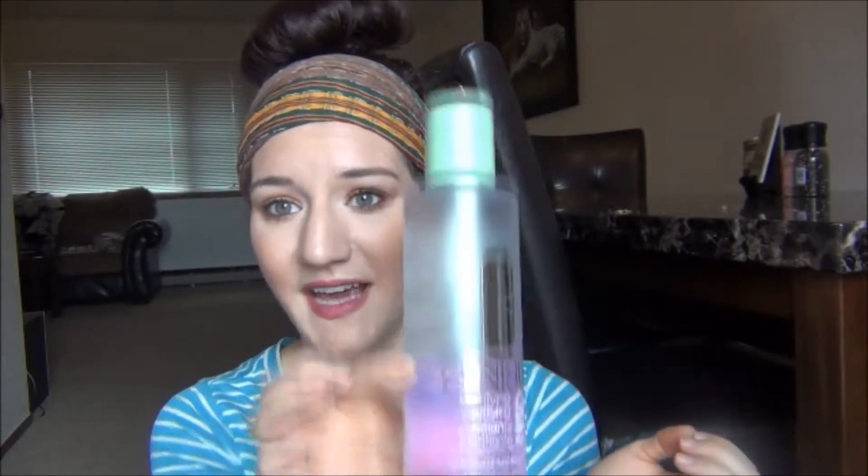My Clinique toner — this is the best toner I've ever used. It's the Clarifying Lotion Number Two, which is for combination skin. I bought it at the beginning of the year and it's lasted a really long time. I love this so much — it gives your face a refreshing tingle when you use it. I use it in the morning and at night and I will never go without this toner. I got the big bottle because I knew I'd use it, and it's not crazy expensive for how much you get.